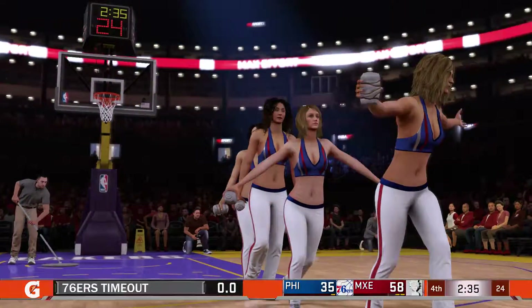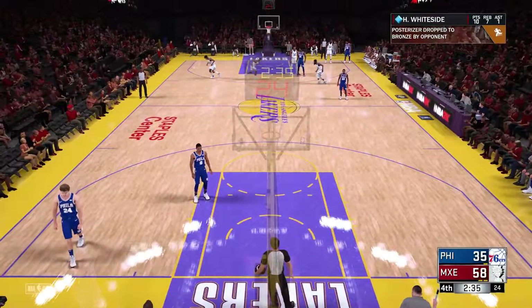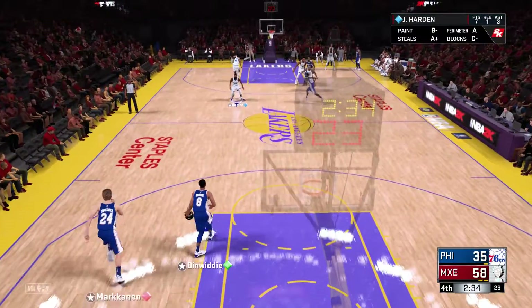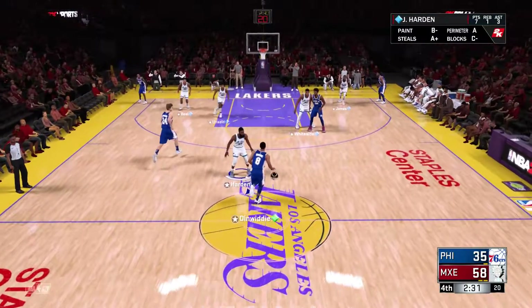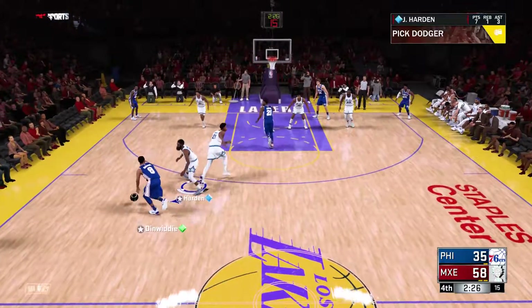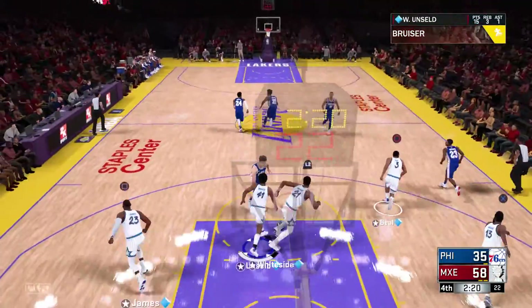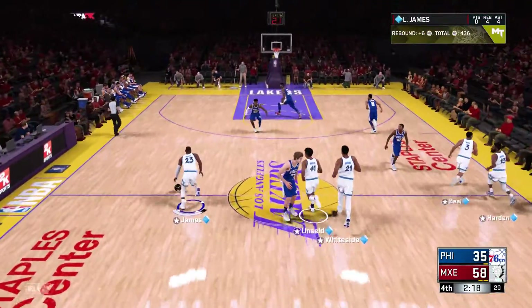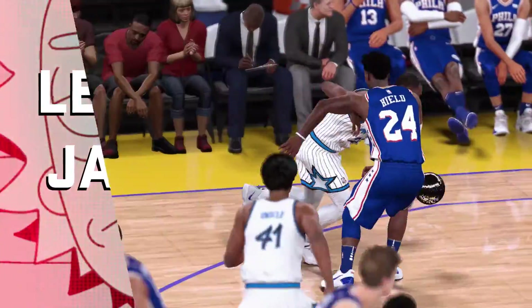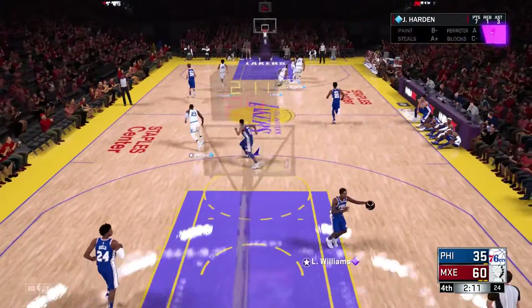Philadelphia calls time. Some of it's shot selection, some just bad luck — they just can't get anything going. LeBron checked in for Atlanta, James Harden comes in for Walker. Dinwiddie kicks to Embiid over Whiteside — no good. Atlanta leading by 23. Here's LeBron — throws it down! Two hands for safety. He was ultra safe with that dunk — no question. Remove all doubt, get it down hard and simple.